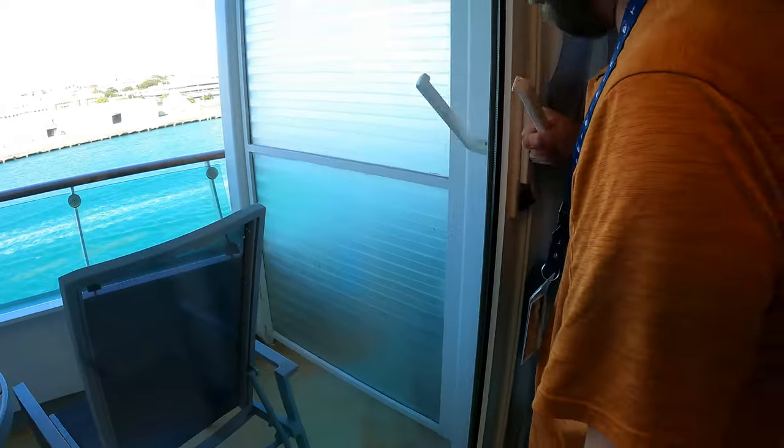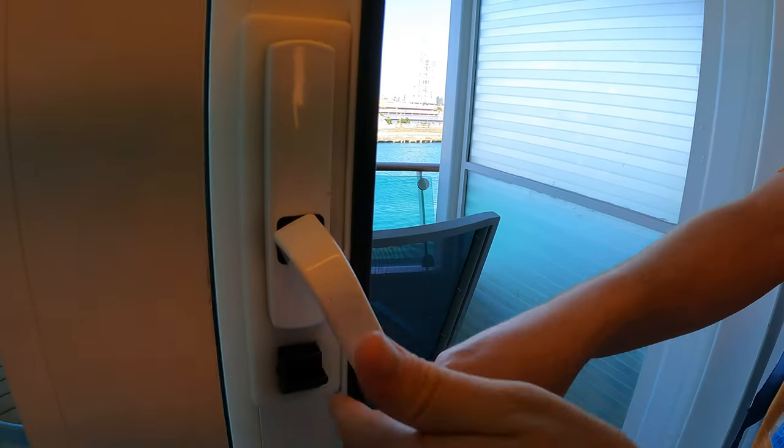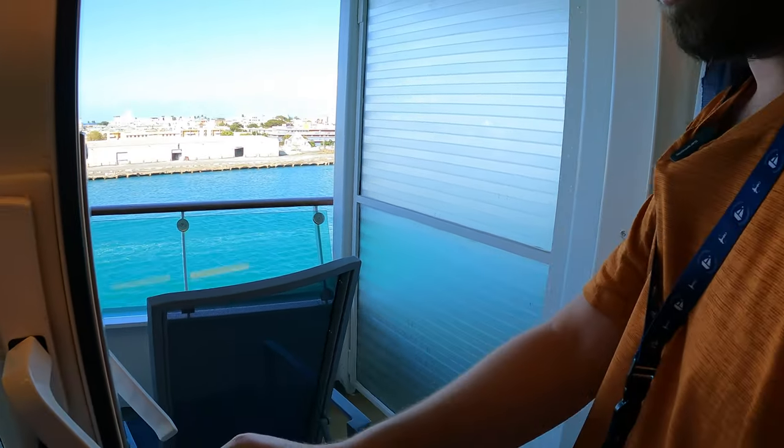Make sure the handle's down when you open the door — don't smash your finger like I did. I had this thing pointed the wrong way and it got me.